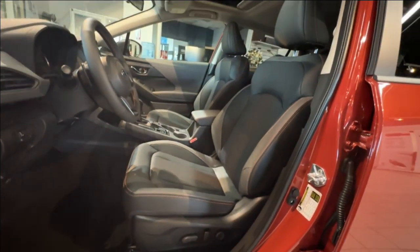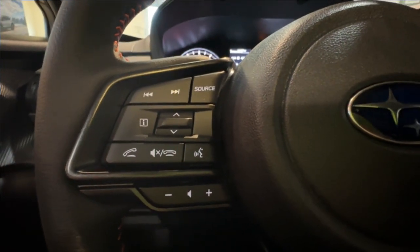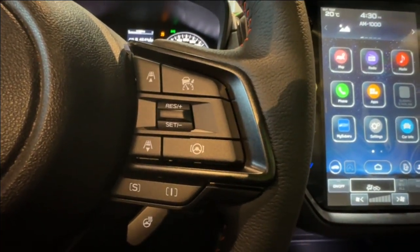The seating includes black leather and a 10-way power-adjustable driver's seat with lumbar support and a power sunroof. The left side of the steering wheel includes the radio and Bluetooth controls, and the cruise control features are on the right, including adaptive cruise and lane keep.